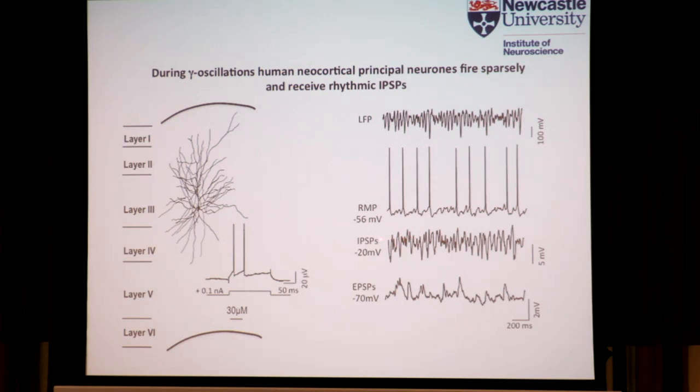The cell is receiving a constant barrage of gamma frequency iPSPs, as revealed when we depolarize it to minus 20 millivolts. And you can see that it is also receiving excitatory postsynaptic potentials when you hyperpolarize the cell to minus 70 millivolts. So far, this looks very similar to what we've seen in rodent gamma.